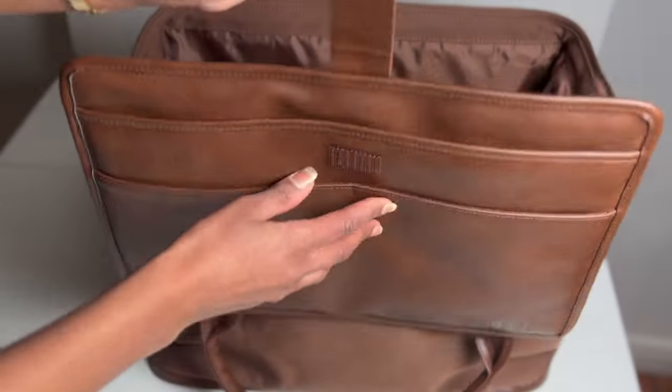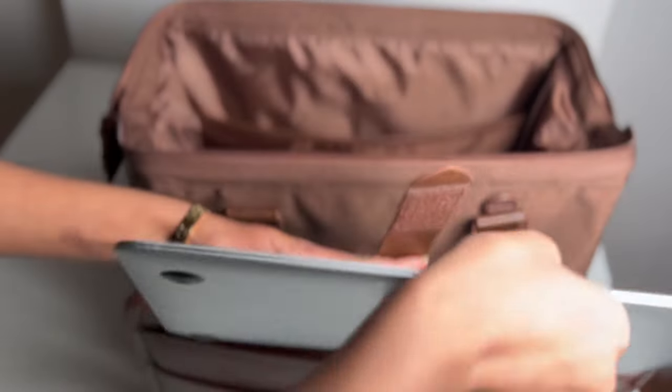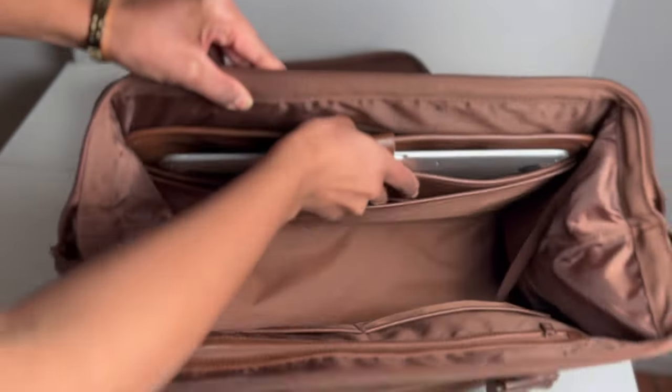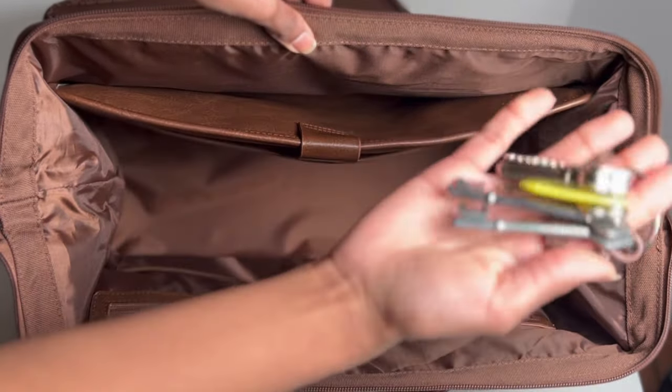Inside those pockets you can also find vegan leather and a detachable laptop case. Now they say it's padded, but it's not padded enough for me to feel my laptop is safe — I'd put papers or an iPod in there if traveling with one. There's also a key holder, which makes it very easy to travel with.